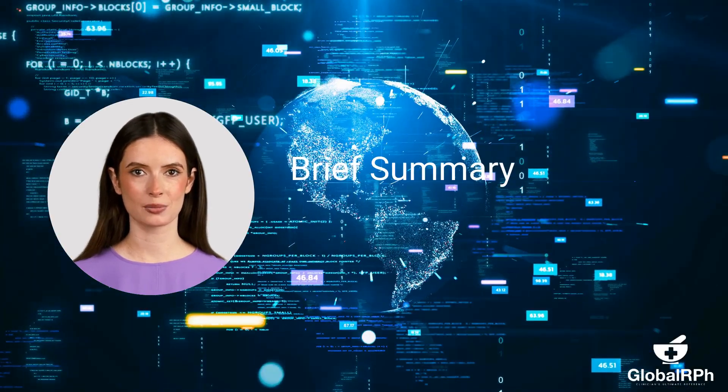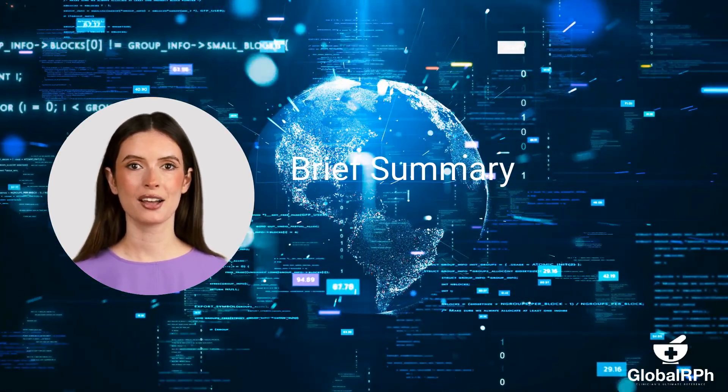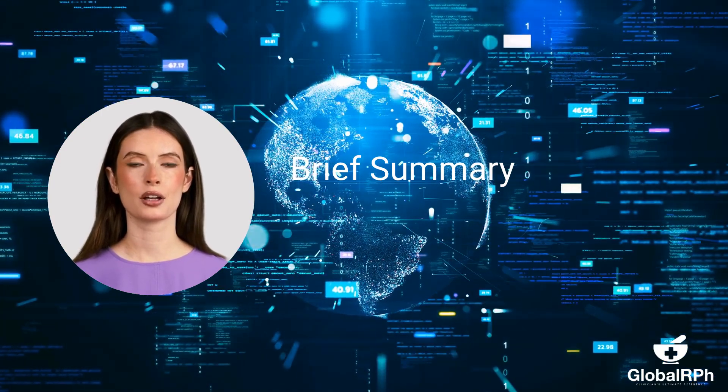This is a brief summary of our latest blog article. For more in-depth coverage, please review our latest article on this topic.